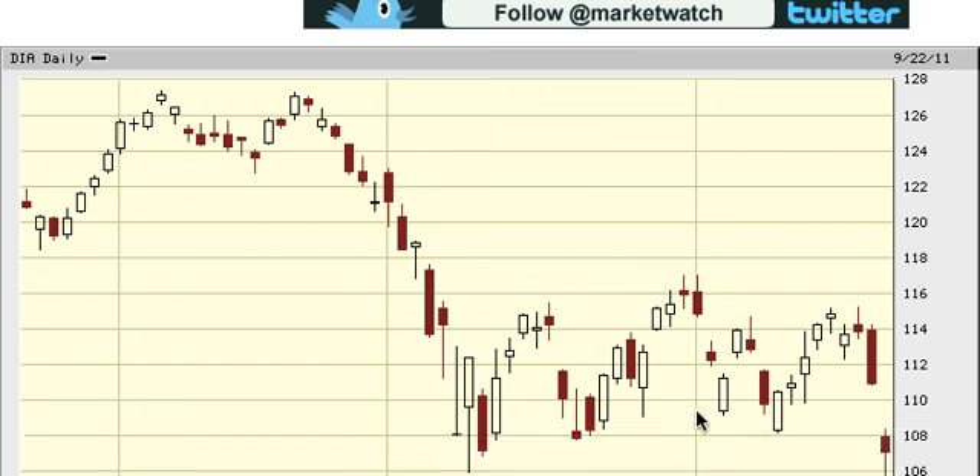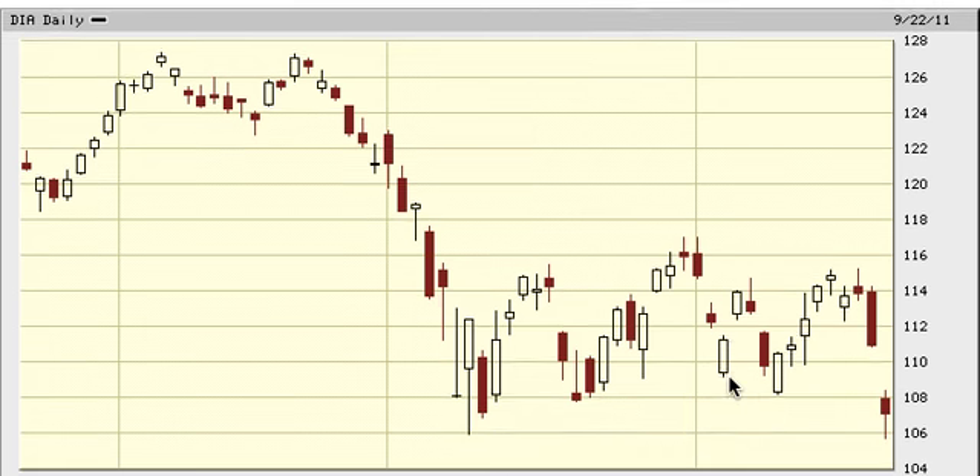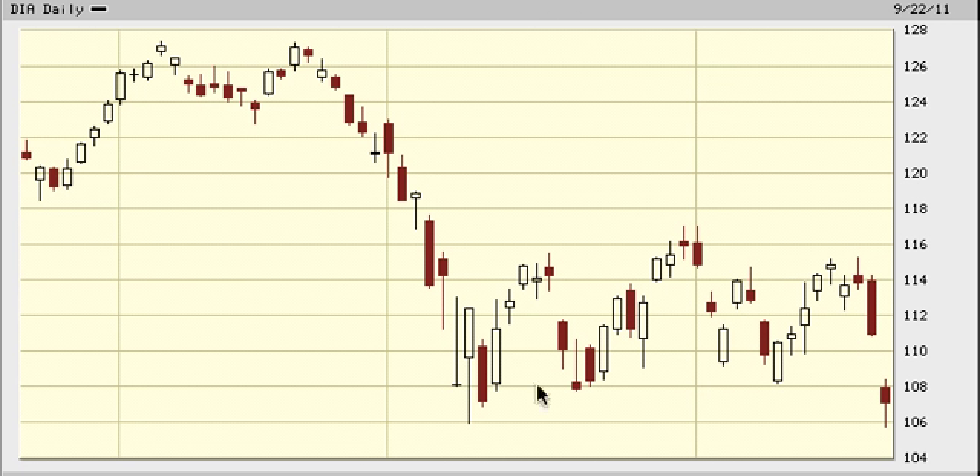Look at the Dow — we had a gap down hammer candle like in the Crash of 87. The Crash of 87 happened and then we went sideways for a while. We tested the low and then that was it. So there's a chance that if we get a strong rally tomorrow, or at least get a Wave 4 before a Wave 5 down, I'll buy the 5th wave because there's a chance we can get a double bottom. I hate to call it double bottoms, but this is what happened in the Crash of 87.